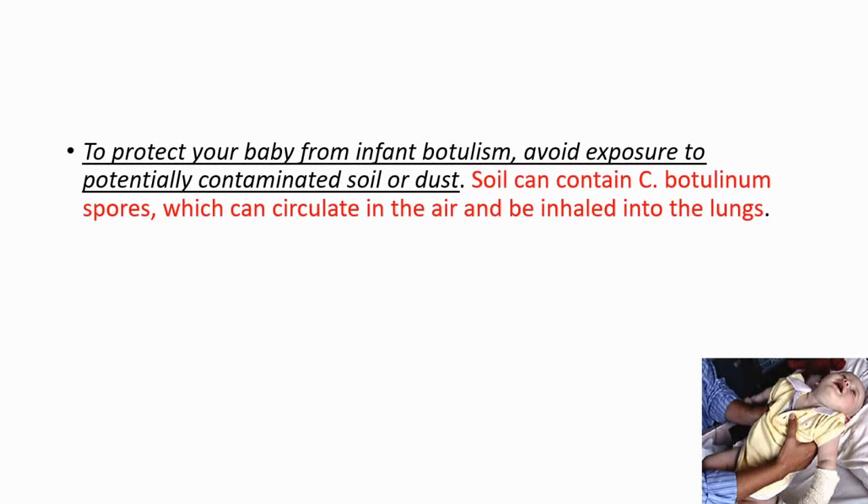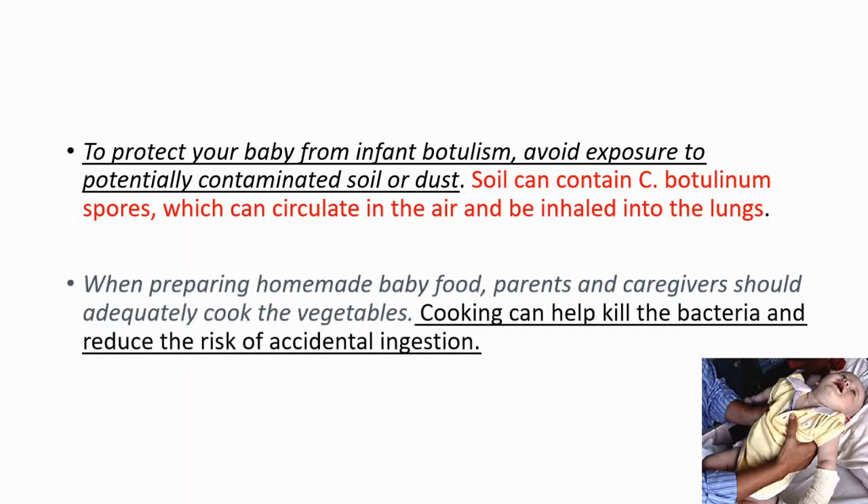To protect your baby from infant botulism, avoid potentially contaminated soil or dust. Soil can contain Clostridium botulinum spores, which can circulate in the air and be inhaled into the lungs. When preparing homemade baby food, parents and caregivers should adequately cook the vegetables.